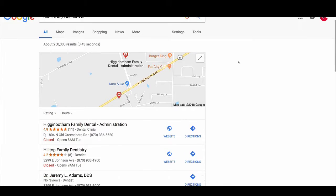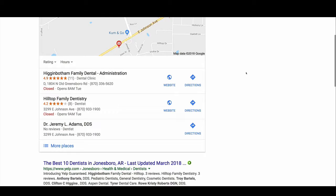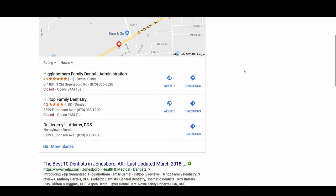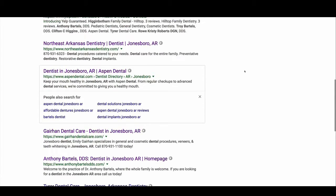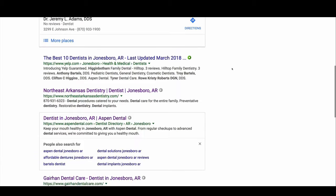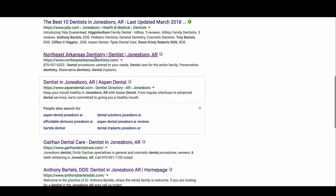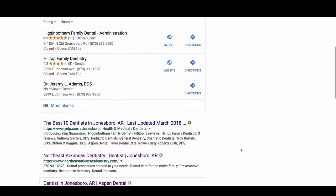Looking down the search results, we've got the maps section that we can look into — and there are ways to rank in that which we can go through at another time. But let's talk about how to rank in these first-page organic results. We've got directories like Yelp and Aspen Dental. Making sure that you have a presence on Yelp and any national directory is super, super important. And then we have two specific websites: Northeast Arkansas Dentistry and GearHand Dental. What are they doing to rank for 'dentist in Jonesboro, Arkansas'?